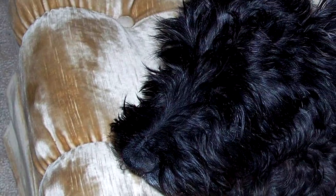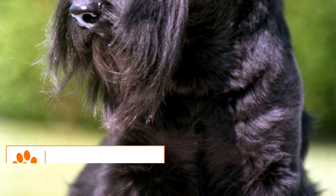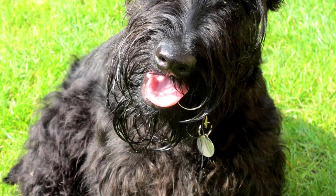Grooming: The Scotty's coat requires a brush two or three times a week and an occasional bath to keep it clean. It also needs shaping once every two to three months, which is done by clipping for a pet dog and by stripping for a show dog. Trimming of nails, cleaning of ears, and brushing of teeth have to be regular.